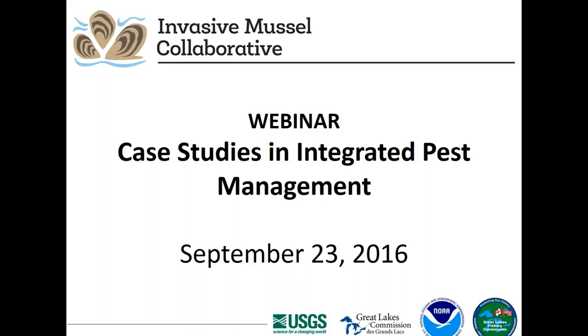Before we begin the presentations, I have a few logistical items to cover. We are pleased to have a large number of people registered and attending this webinar. Due to the large number of people participating, all attendees' lines are on mute. Attendees will remain muted throughout the webinar, and we will only be taking written questions.